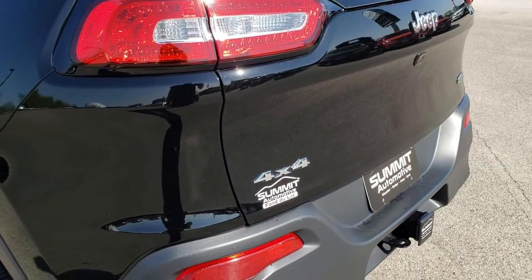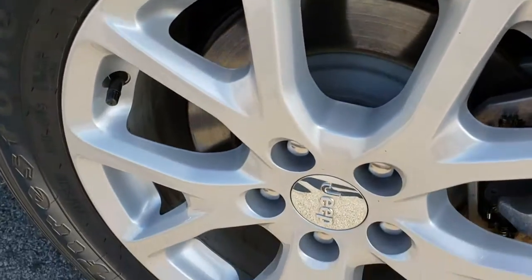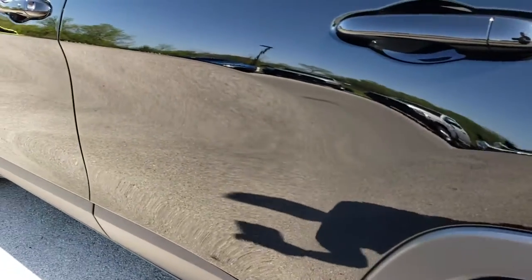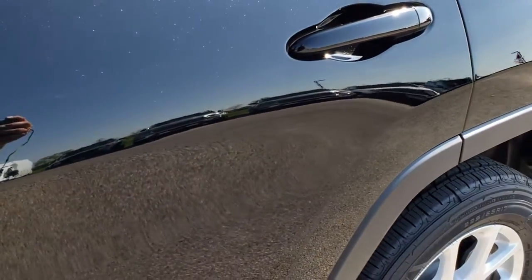It shuts nice and solidly. As we go around to this side of the vehicle, it's like new on this side for full disclosure. No scuffs or scrapes on that rim. Four wheel disc brakes on the Cherokees, very, very nice and clean. You can see just how mirror-like that paint is.